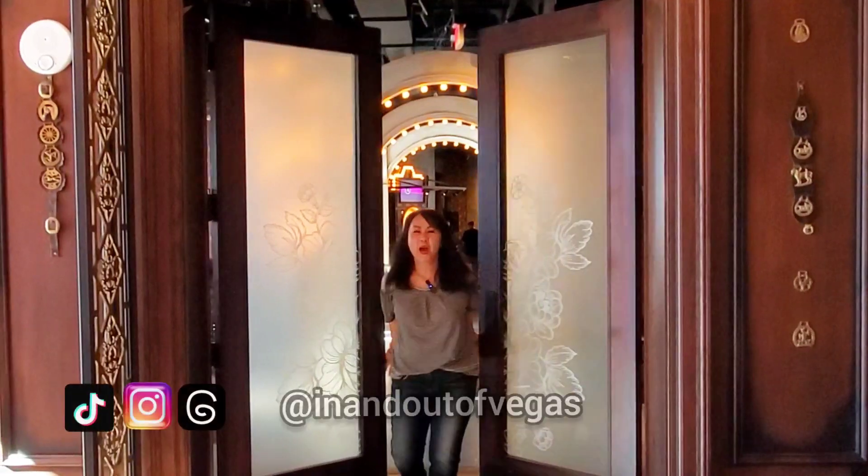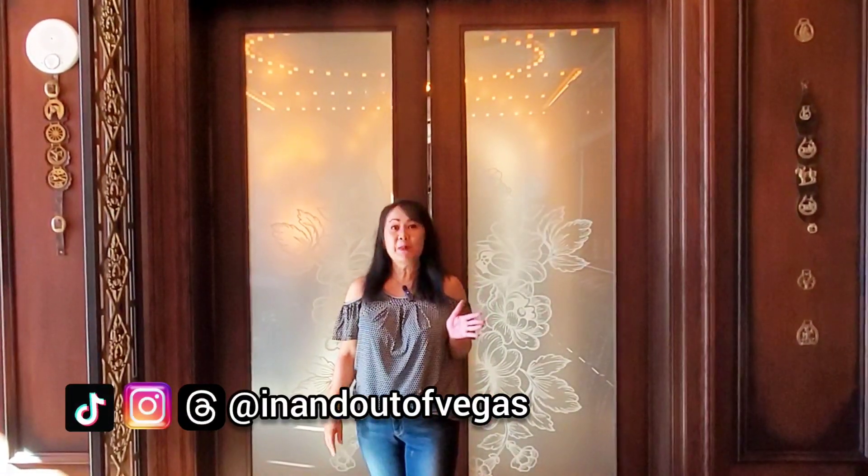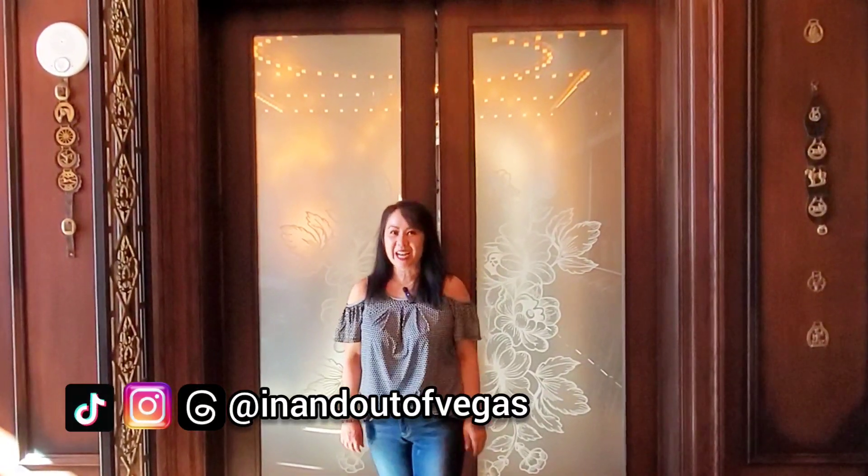Hello everyone! Welcome back to my channel. Today we're on the Las Vegas Strip at the Flight Club. We're going to play some darts today. It's going to be a great time — come check it out with me.